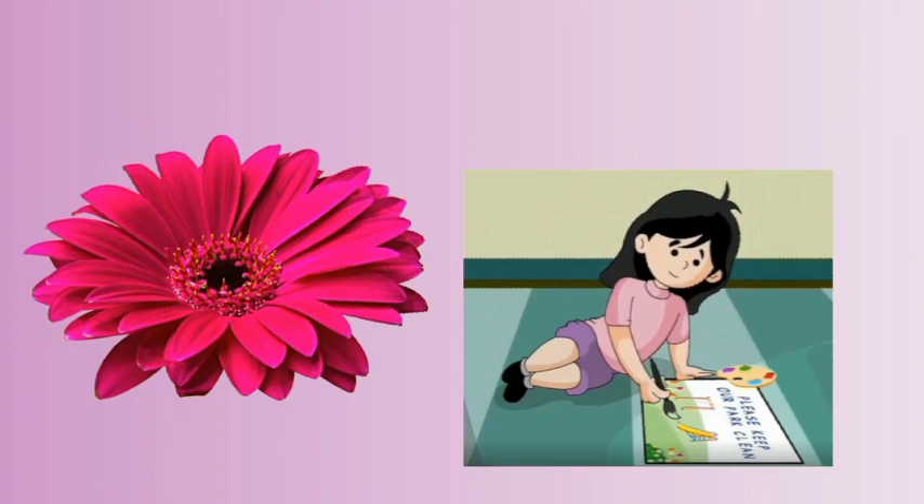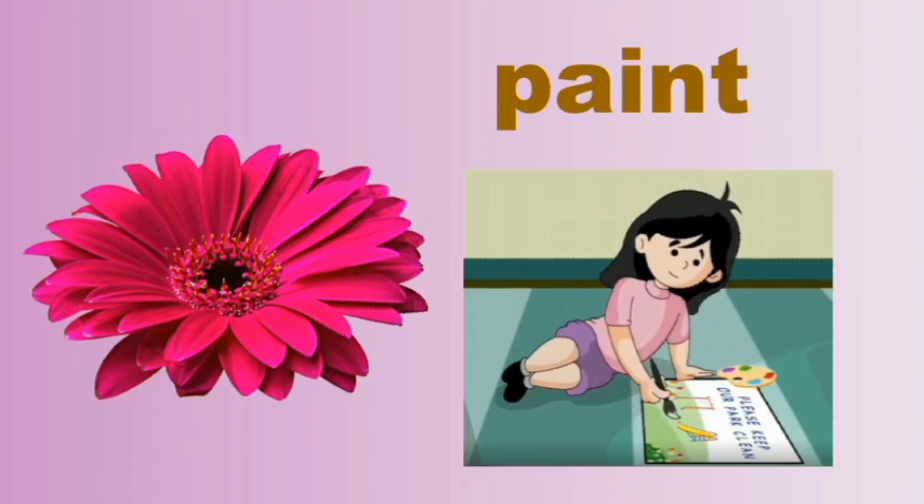Look at the next picture. What does she do? She paints, isn't it? Say the spelling of the word paint: P-A-I-N-T. Paint. Repeat again: P-A-I-N-T. Paint.